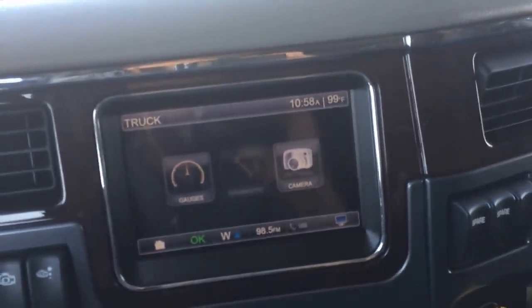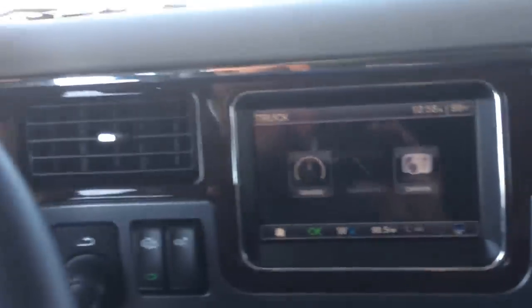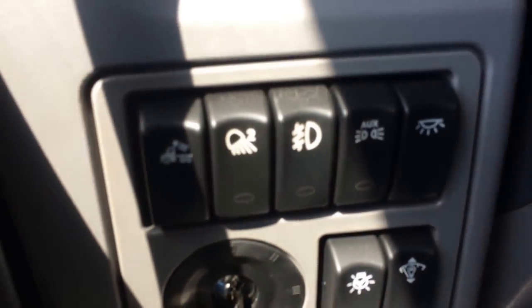Dash cam, load cam, backup camera — whatever you want, those are available. Shot of these switches here — all your lights.